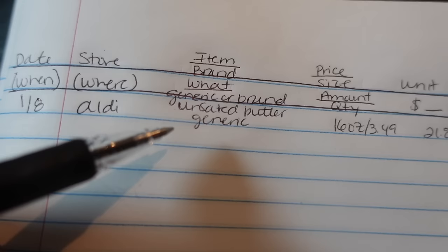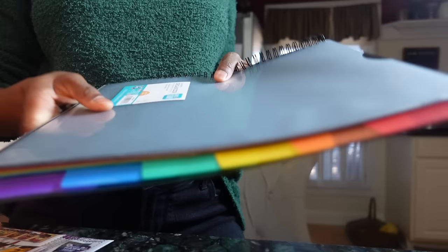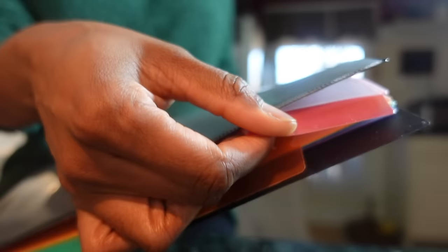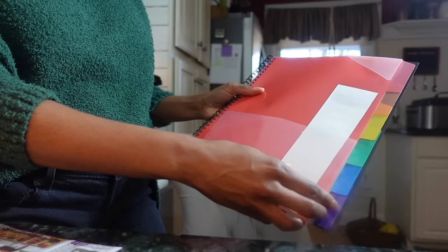Now create the headings: you have the date, when and where you purchased the item, the store, the item and the brand — like Heinz or generic — the price and size, which is the amount you paid and the total quantity. Then you'll calculate the unit price from the previous column and write that down, like 22 cents per ounce. For longer term storage, I recommend having another folder to store your sales flyers and receipts over this next year. I like this pocket folder I found at Walmart because it's clear and has 12 front-to-back pockets I can label for each month.